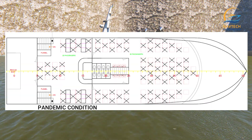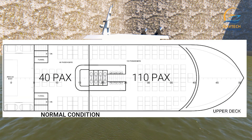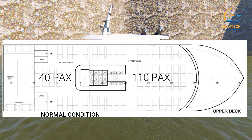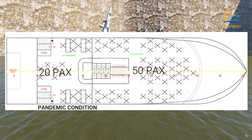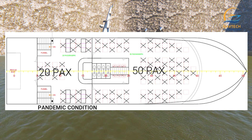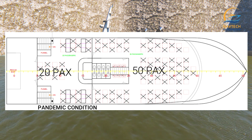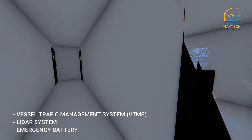In the normal situation deck layout, 110 passenger seats are available. In the pandemic situation layout, the number of available passenger seats is reduced from 110 to 50. This ferry is also equipped with a Vessel Traffic Management System designed to effectively manage vessel traffic in ports, harbors, and coastal areas.